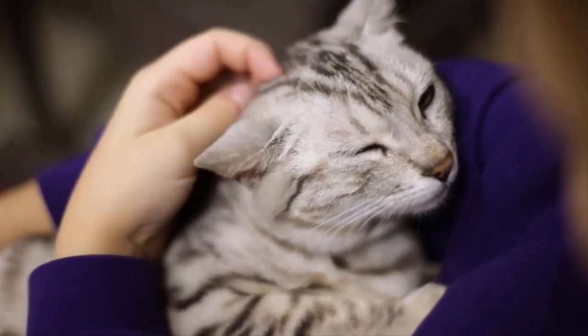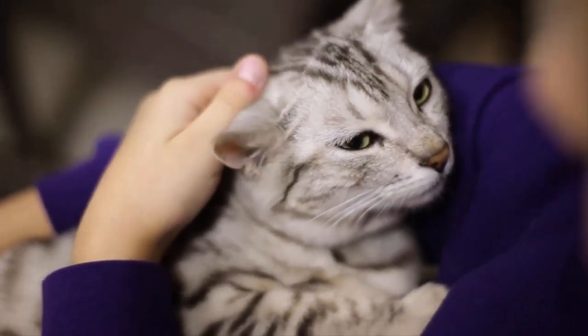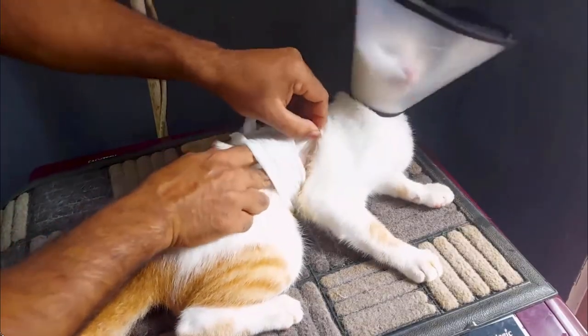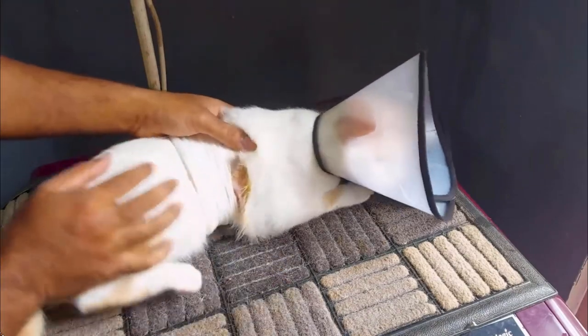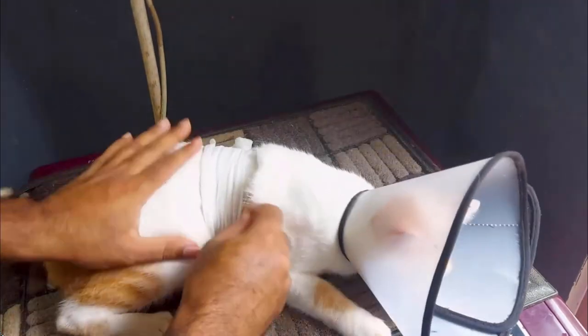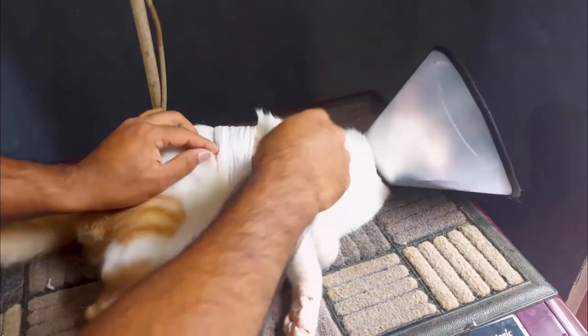Once you've done what you can for your feline friend, you have to sit back and let time and nature go to work. Keep the bandage clean and dry and examine the wound daily to make sure it's not getting infected. Do your best to keep your cat from licking at the injury site.